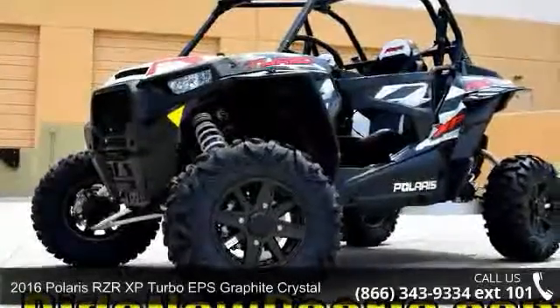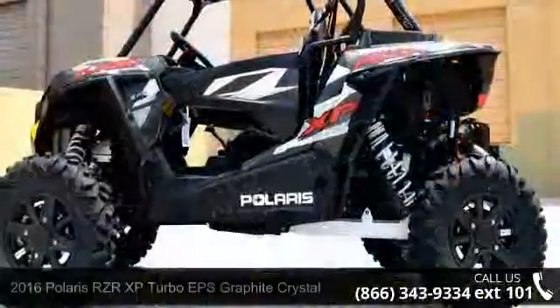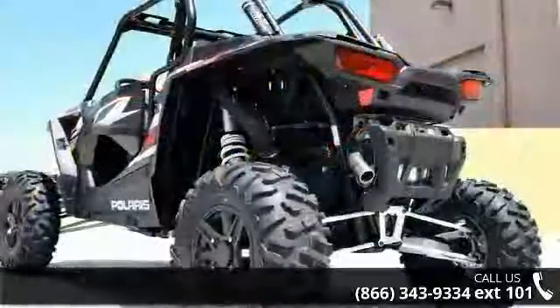Presenting the 2016 Polaris RZR XP Turbo EPS Graphite Crystal. This ATV is ready for the off-road, designed to take on the most challenging of terrain.